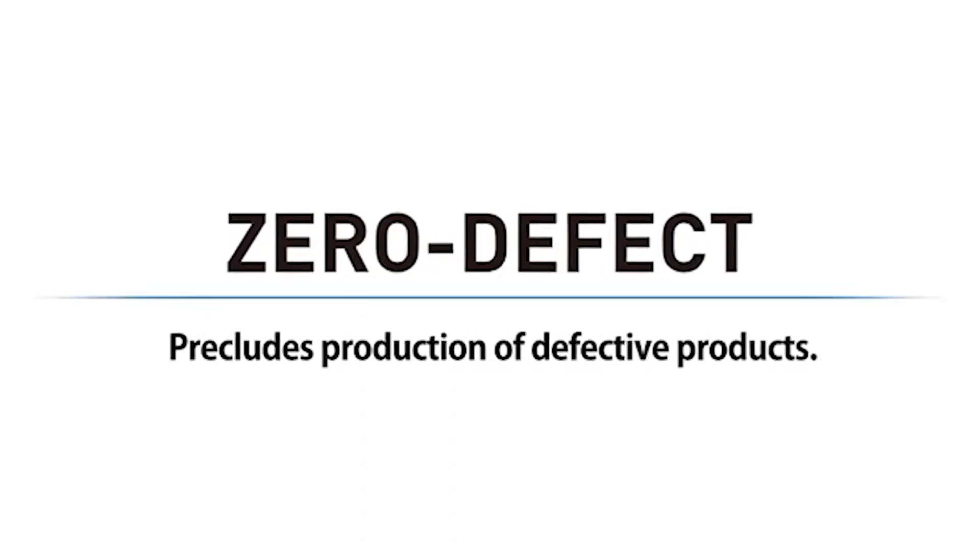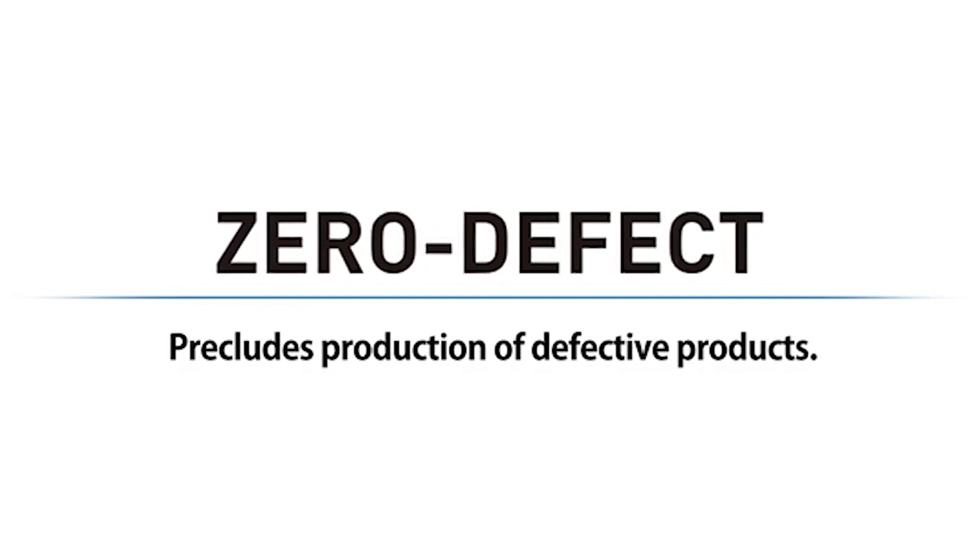Under the slogan of zero defect, OMRON has declared that it will challenge to preclude production of defective products with its customers. Here, let's take a look at the specific technologies and practical examples.